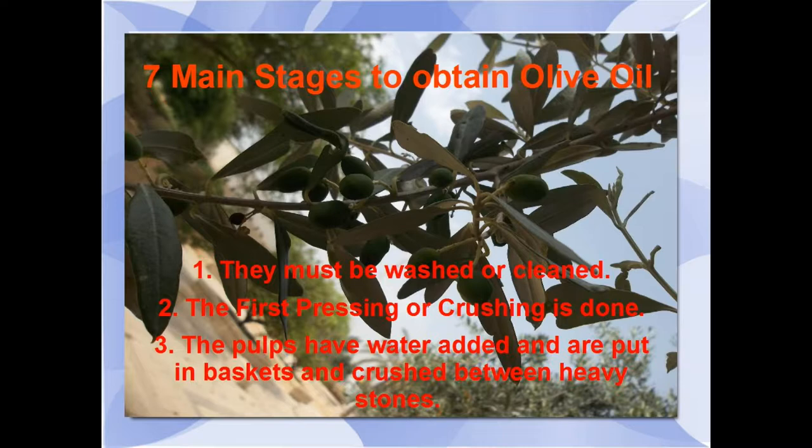Whether ancient or modern, essentially the oil extraction involved seven processes — seven stages. That was washing, pressing, crushing, separating oil from the water, gathering, storing, and distributing.